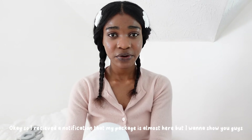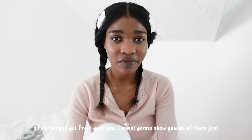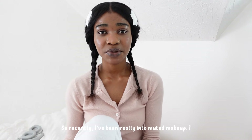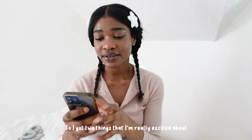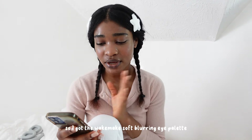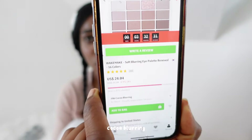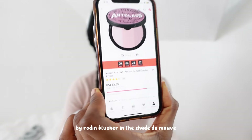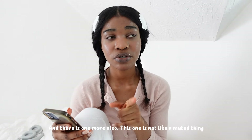I received a notification that my package is almost here, but I want to show you guys a few things I got from Your Style. I'm not going to show you all of them, just the ones I'm really excited about. Recently I've been really into muted makeup — I don't care if it's cool or warm tone, it just has to be muted. I got two things: the Wake Make Sub Blurring Eye Palette in shade 06 Cocoa Blurring, and the Too Cool for School Art Class by Rodent blusher in the shade Dim Off — this one is cool tone.